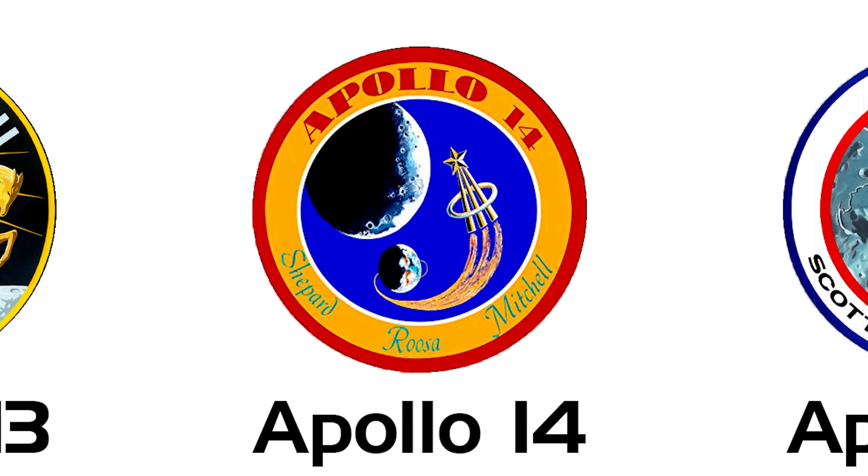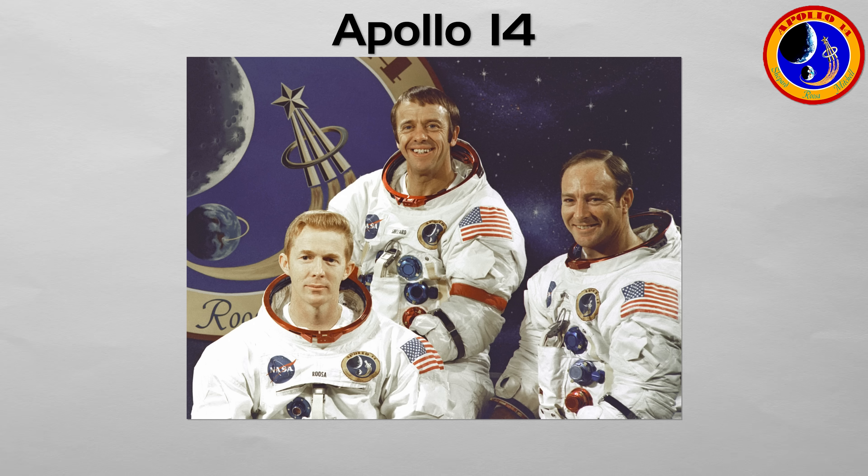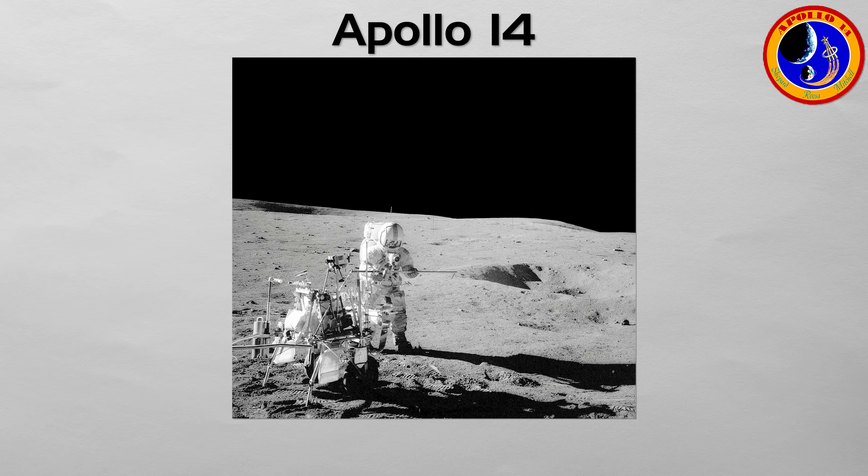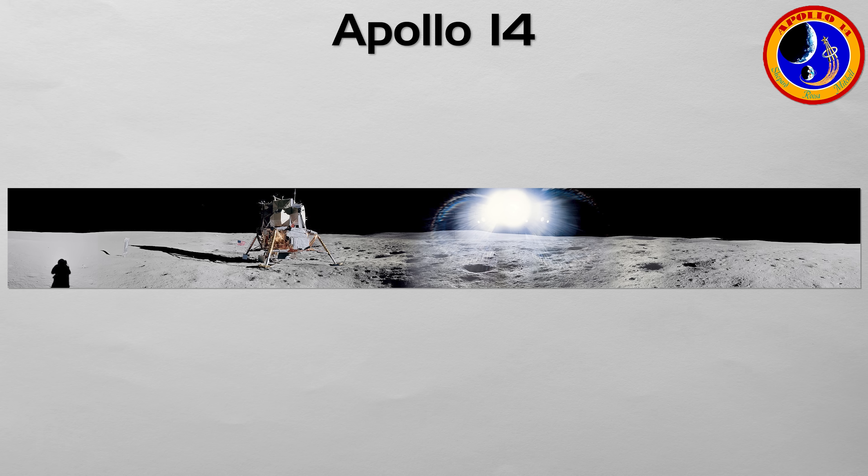Apollo 14: the restoration of confidence. After the near disaster of Apollo 13, this mission, commanded by Alan Shepard — the first American in space — had to be perfect. Its objective was to successfully land at the Fra Mauro Formation, the original target for Apollo 13. The mission succeeded, restoring faith in the Apollo hardware. Shepard famously hit two golf balls on the lunar surface, but more importantly, the mission resumed the scientific exploration of the moon.